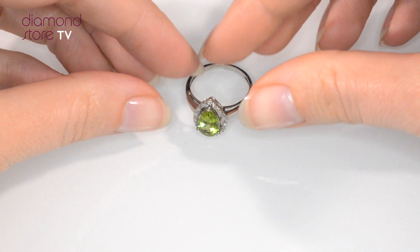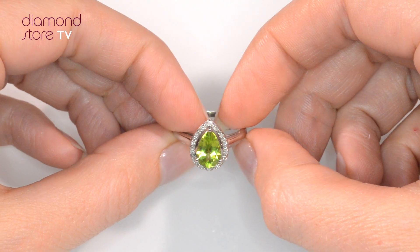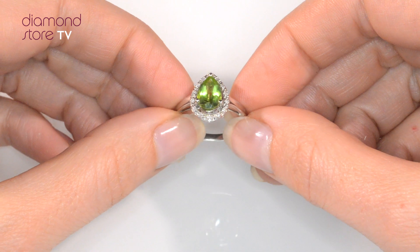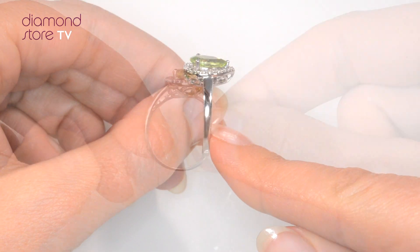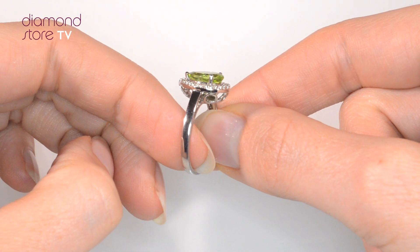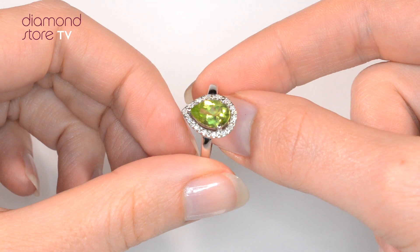Fine diamond jewellery from The Diamond Store. A handcrafted ring, the perfect gift for any occasion. This beautiful nine-carat white gold ring looks stunning in a claw setting.